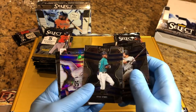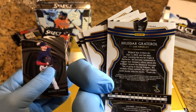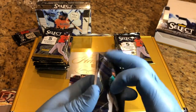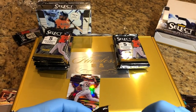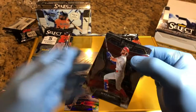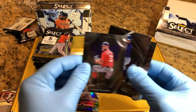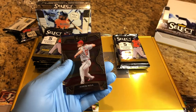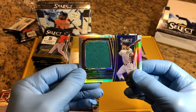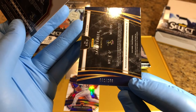Kyle Lewis rookie card. Numbered prism, 25 to 50. Harper. Our rookie patch — Jake Fraley — it is numbered 2 to 250.